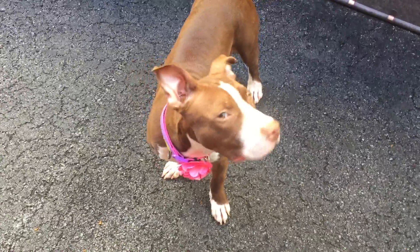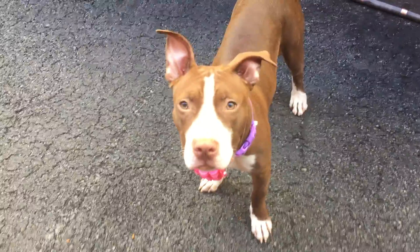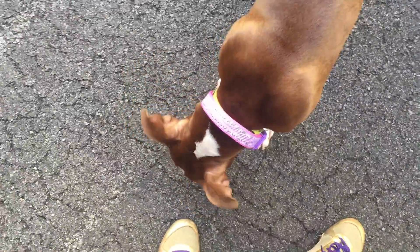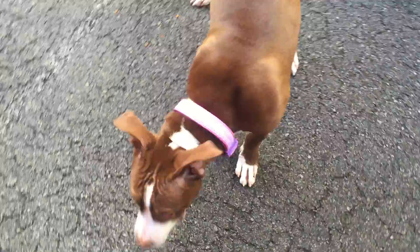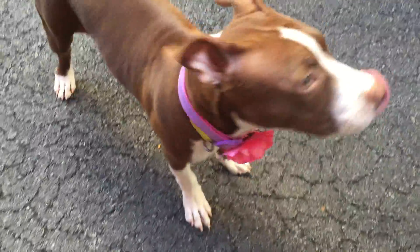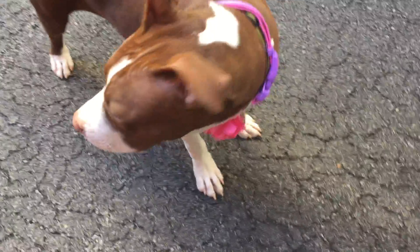This is Sahara. She is a six-month-old pit mix girl and she's absolutely gorgeous. She's currently at Manhattan's ACC as a stray. She takes treats very, very gently. She's a very good girl and she actually walks pretty well on a leash for a little wiggly puppy. She's just gorgeous with her cinnamon coat and her little white socks.